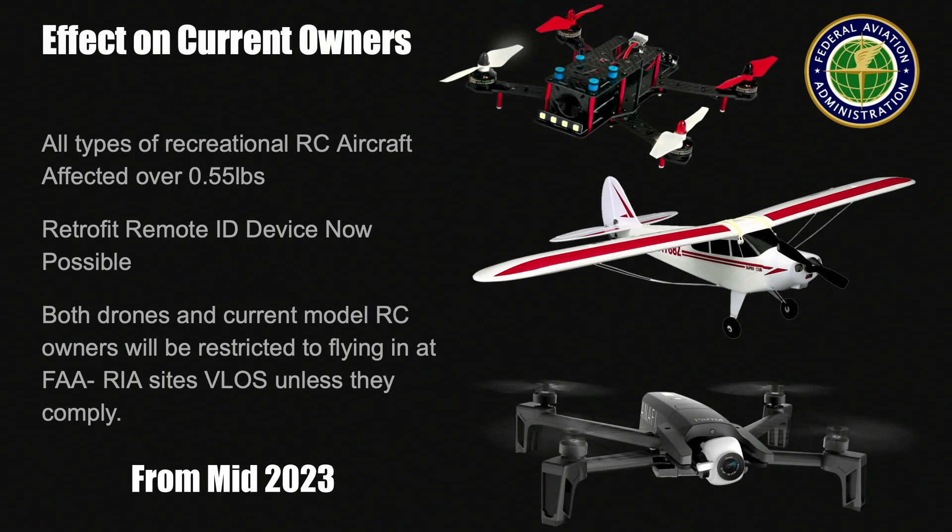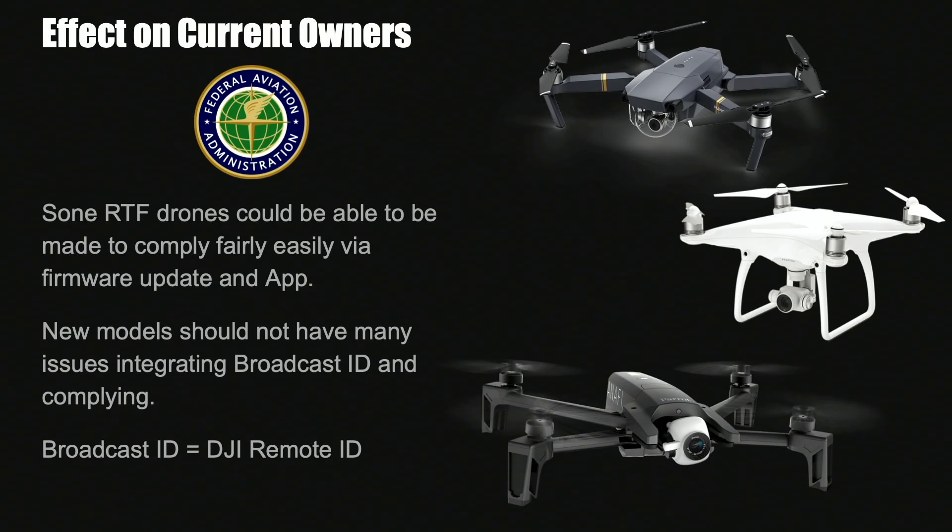Everyone will be required to comply, and any model that doesn't means you will be restricted where you can fly. Many off-the-shelf drones today will have the ability to have this added via a firmware update. Things like the Mavic 2 Pro, the Mavic Mini Pro and ready-to-fly models are all already transmitting in these frequency bands. DJI for instance is already transmitting their DJI remote ID for Aeroscope, so there is technically no reason why many aircraft would not be able to receive an update to comply very soon.